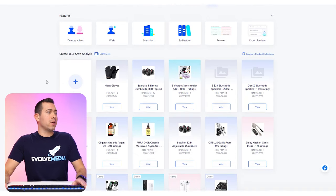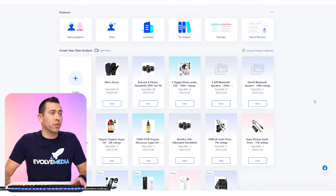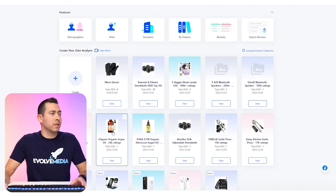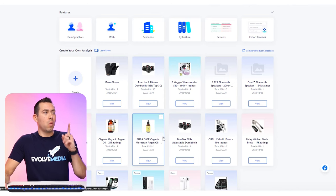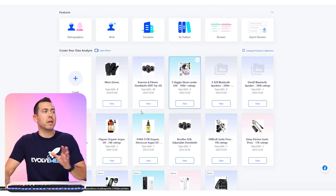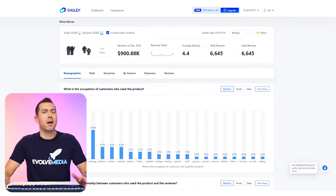Now you should be able to see the dashboard. I've been playing around with a lot of different ASINs — Bluetooth speakers, kitchen gadgets, workout equipment, and some unique one-of-a-kind ASINs. I also have groups of ASINs. Let's click on the men's gloves collection since I just showed you me adding one of those products. Starting from the top, you can see I've added seven ASINs to this, and then it will bring in other variant ASINs.